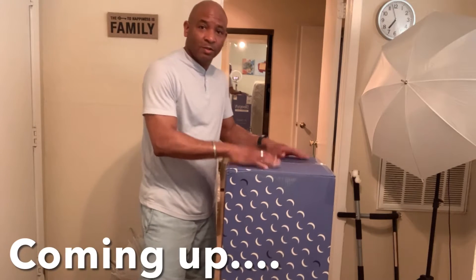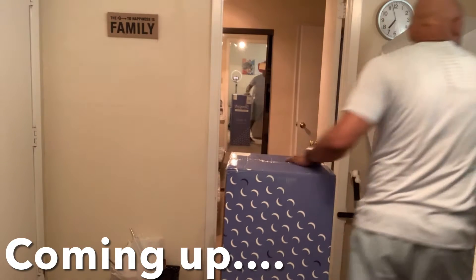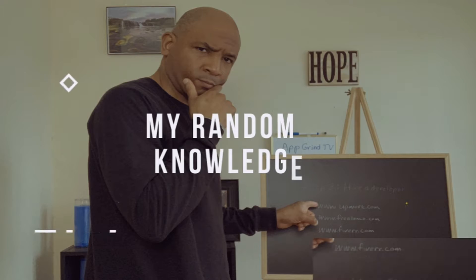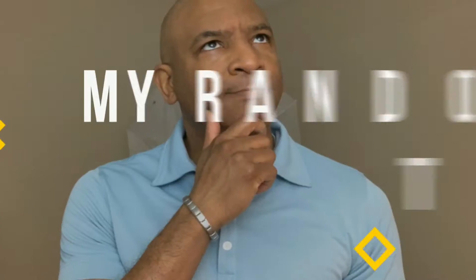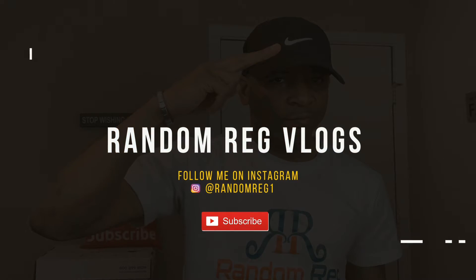Let's go unbox this — see how this mattress looks. You already know it's the vlogs. What's going on guys, Random Ridge here, back at you with another vlog. Vlog game where you at? Vlog game in the building. Well, you saw the title guys — got a new bed.